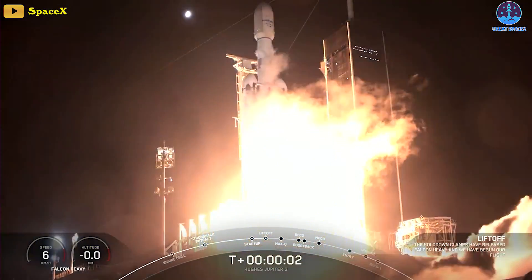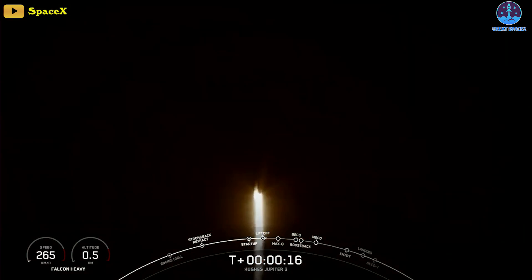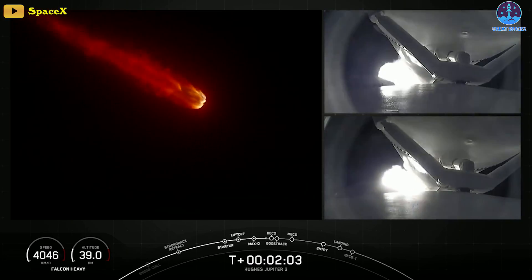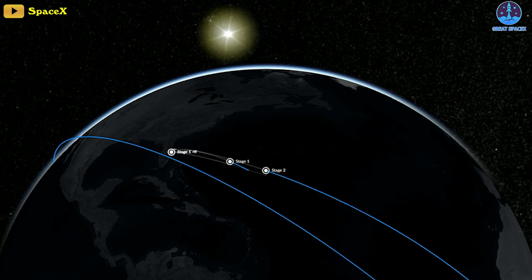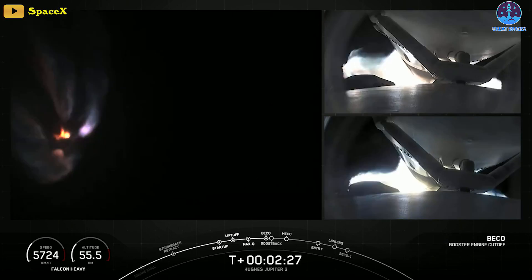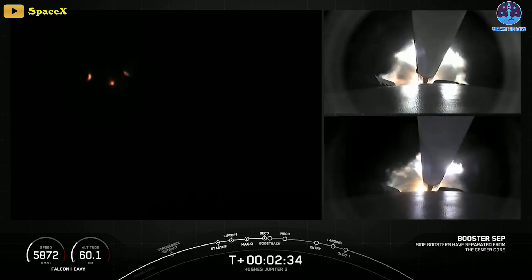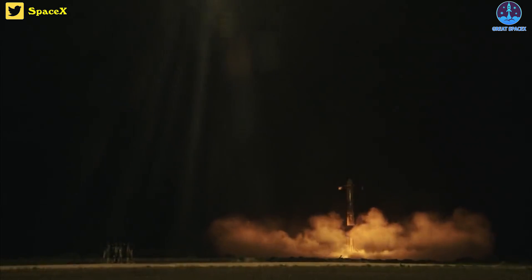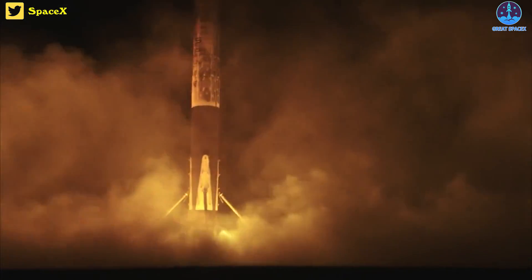with its 27 engines generating more than 5 million pounds of thrust, the rocket majestically climbed away from historic Pad 39A at the Kennedy Space Center in Florida, putting on a spectacular overnight show for area residents and tourists as it arced away to the east over the Atlantic. Two and a half minutes later, the two side boosters making their third flight each peeled away, reversed course, and flew back to the launch site, carrying out equally spectacular side-by-side landings at the Cape Canaveral Space Force Station as shotgun-like sonic booms rumbled across the space coast.